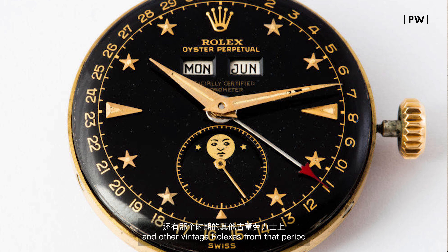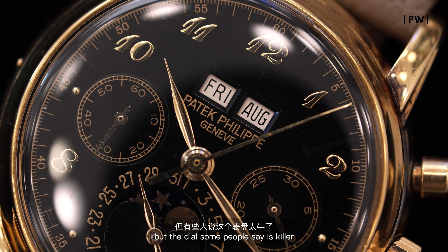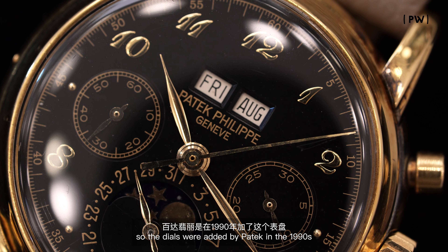It's the only known black dial with Breguet numbers, and it comes from a very important Italian collection. This watch is featured in that oversized Patek book we mentioned earlier. It's just very cool. Is it the best third series in terms of condition? No. But the dial, some people say, is killer.